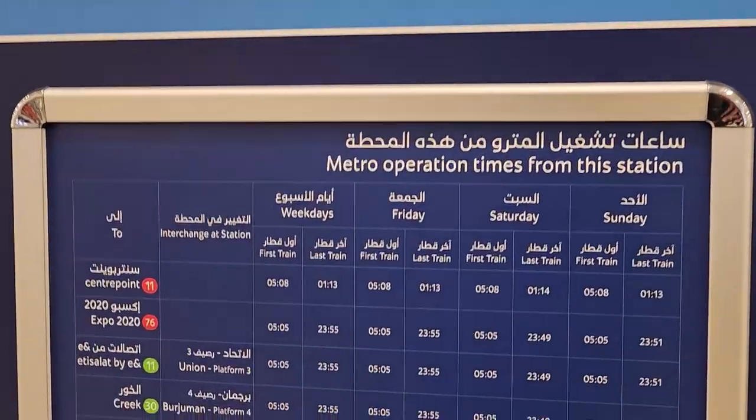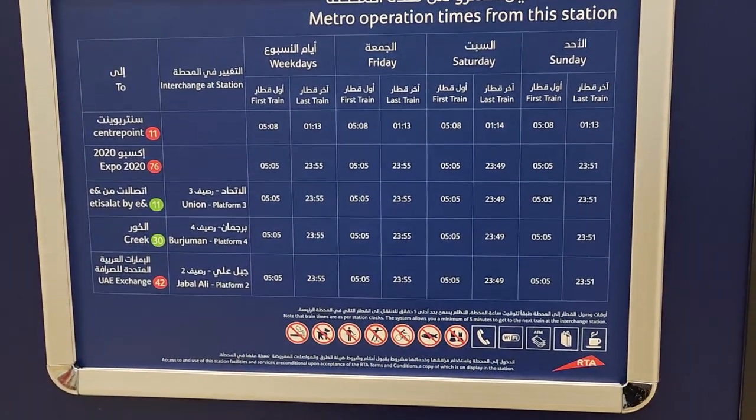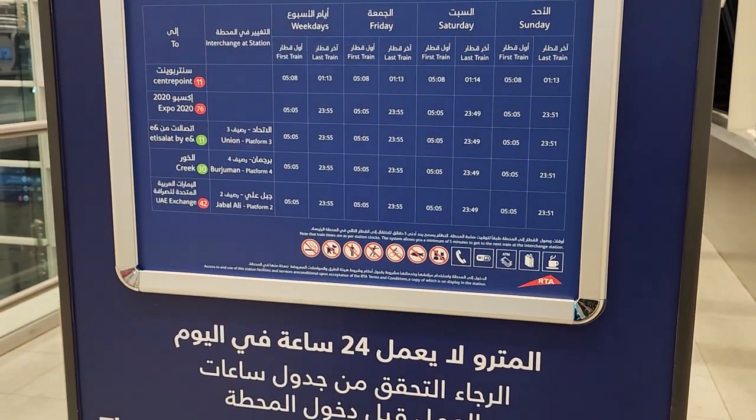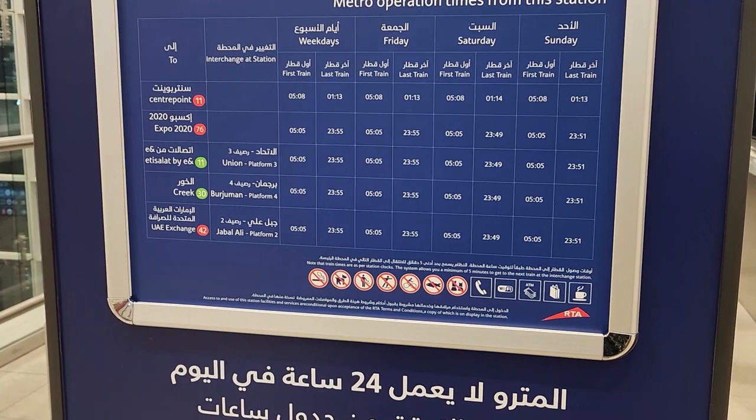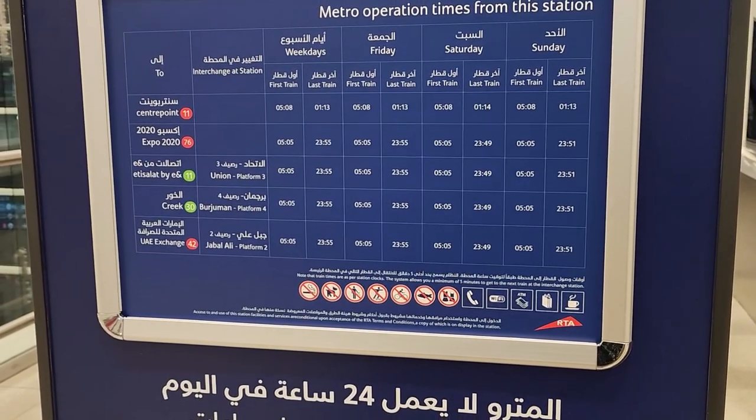If you look at the metro operations, it is running long hours. This is the schedule of the metro. So if you have any flights, you will arrange a travel plan. Most of you will find the first train is at 5 o'clock and the last train will be at 1 o'clock. So that is the plan.